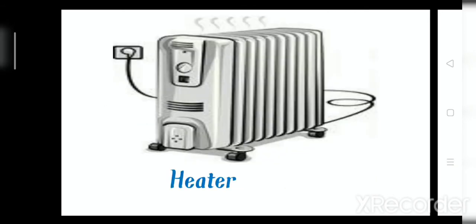Number 3: heater. When the weather is cold, we use the heater, yes or no? Yes. And also, heater needs electricity to work. So number 3, heater.